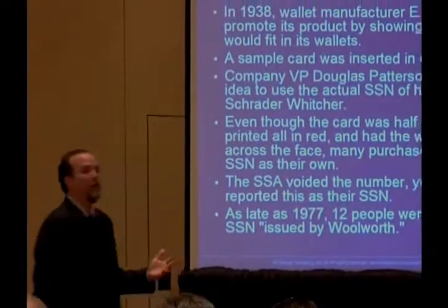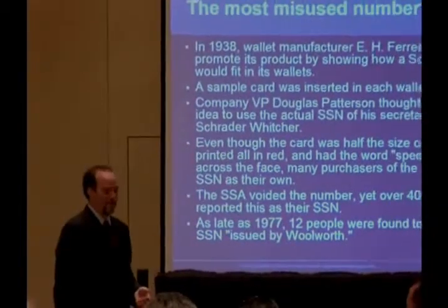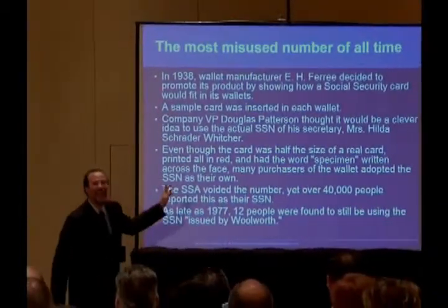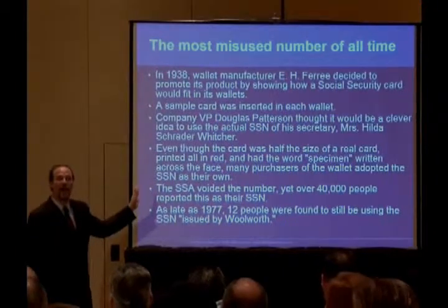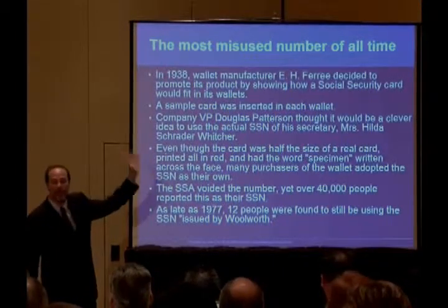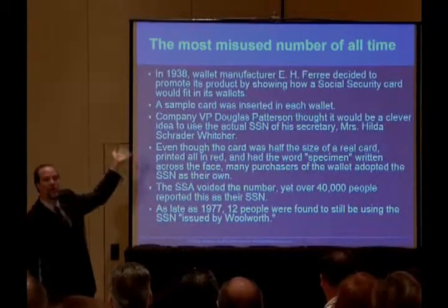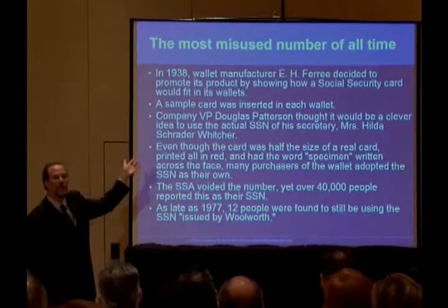This is from a client of mine. Some of you are overwhelmed and some of you are saying, is that mine? Now, this was a client's slide. He speaks about identity theft. And as you can see from the top, it says 'the most misused number of all time.'